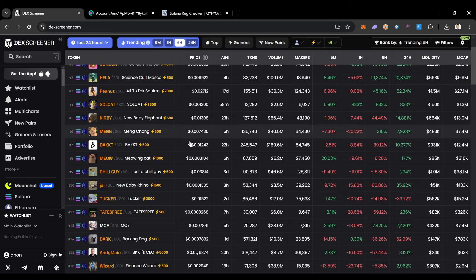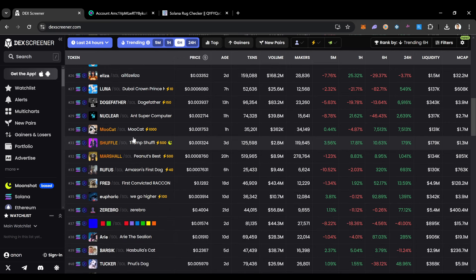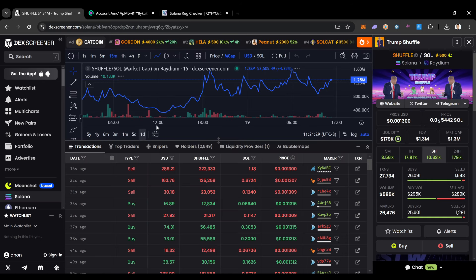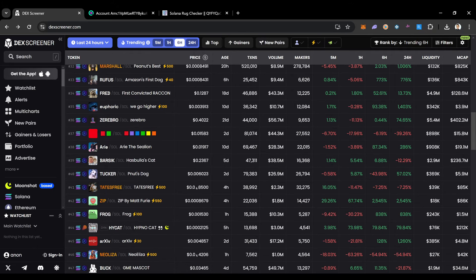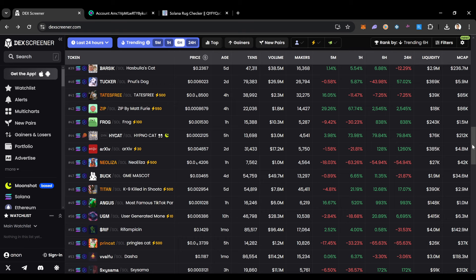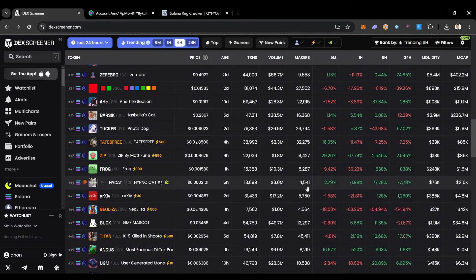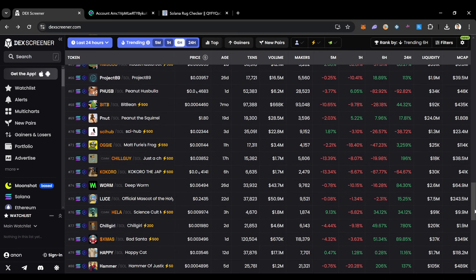That's basically how DexScreener works and how I use it to find meme coins that make these types of gains. At the end of the day, you're always gambling — it's not a given you're going to hit big. I've bought into coins in the past 24 hours that just went down. Don't be greedy on this website — these coins go up and they go down just as fast. Sometimes they don't even last a full 24 hours or even a full hour, so understand that going in.